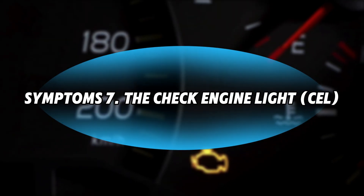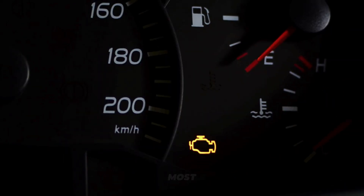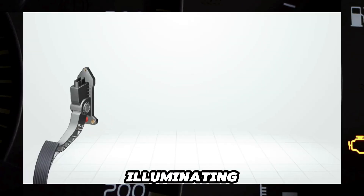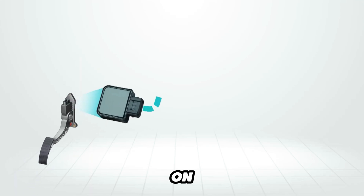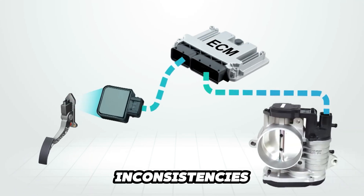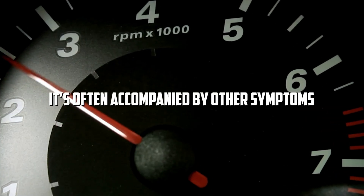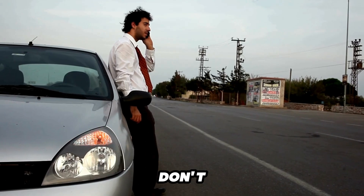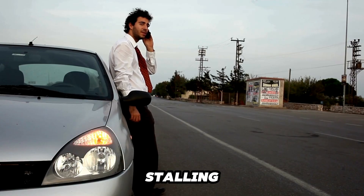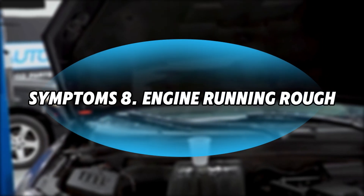Symptom 7: Check Engine Light. The most common warning sign is the check engine light illuminating. When the throttle body malfunctions, your vehicle's onboard computer detects airflow and fuel mixture inconsistencies, triggering this ominous light. It's often accompanied by other physical symptoms. Don't wait for your engine to start stalling — if that light appears, it's a clear signal to investigate the throttle body.